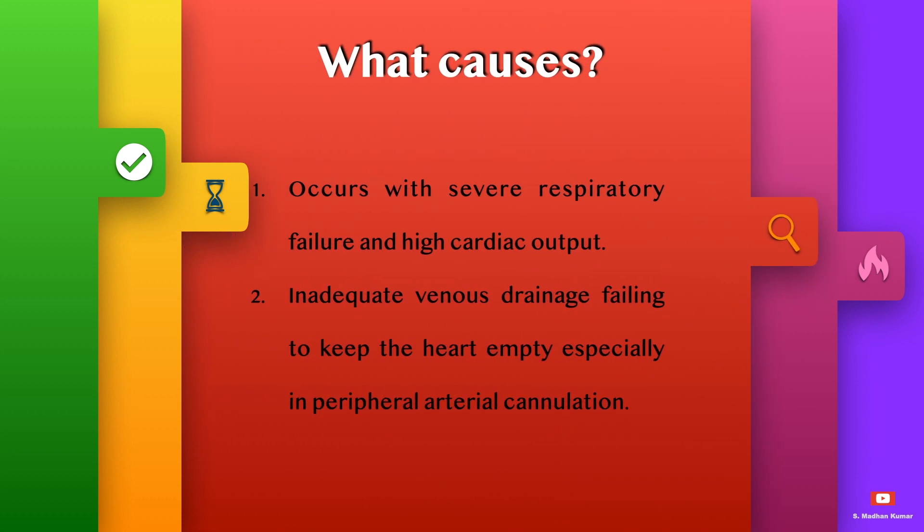What causes this North-South syndrome? It occurs especially with severe respiratory failure and high cardiac output, inadequate venous drainage, and failing to keep the heart empty, especially in peripheral arterial cannulation employed in VA ECMO.